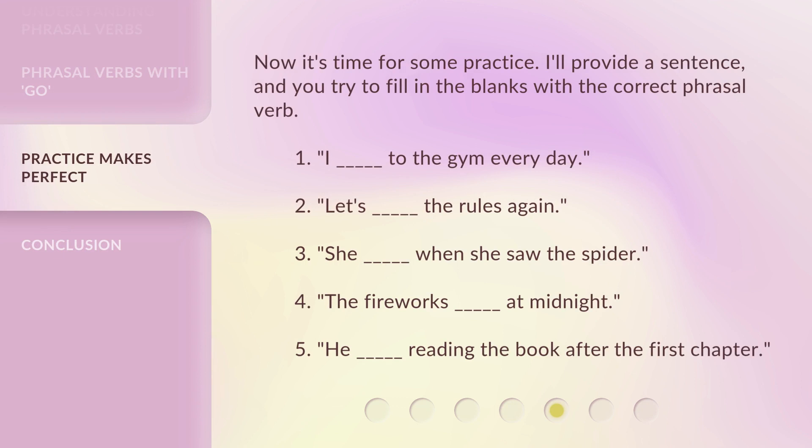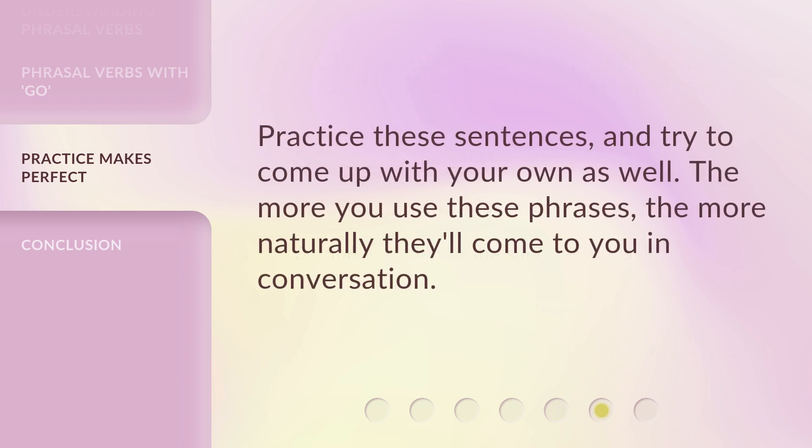Now it's time for some practice. I'll provide a sentence, and you try to fill in the blanks with the correct phrasal verb. One: I blank to the gym every day. Two: let's blank the rules again. Three: she blank when she saw the spider. Four: the fireworks blank at midnight. Five: he blank reading the book after the first chapter. Practice these sentences and try to come up with your own as well. The more you use these phrases, the more naturally they'll come to you in conversation.